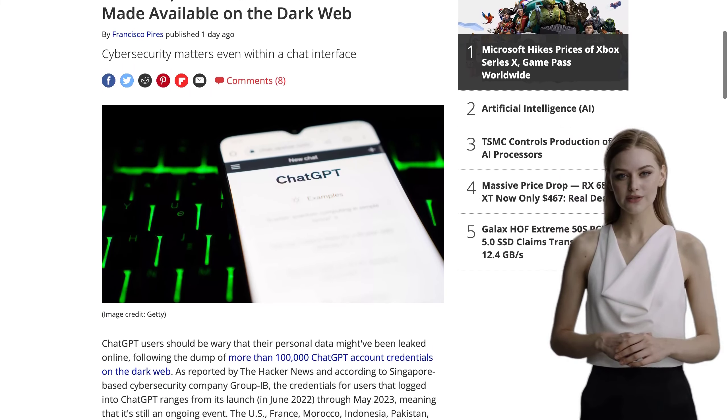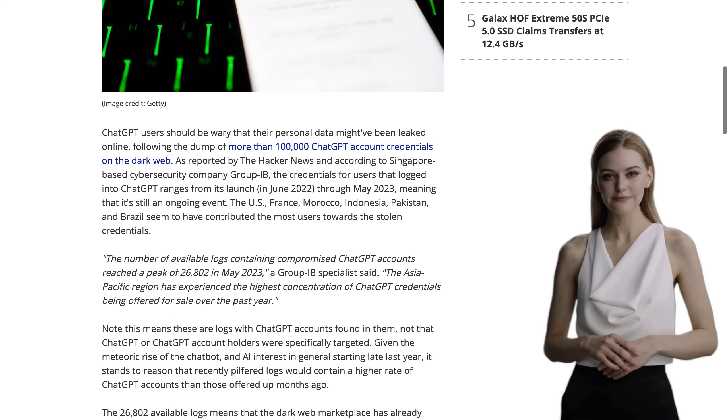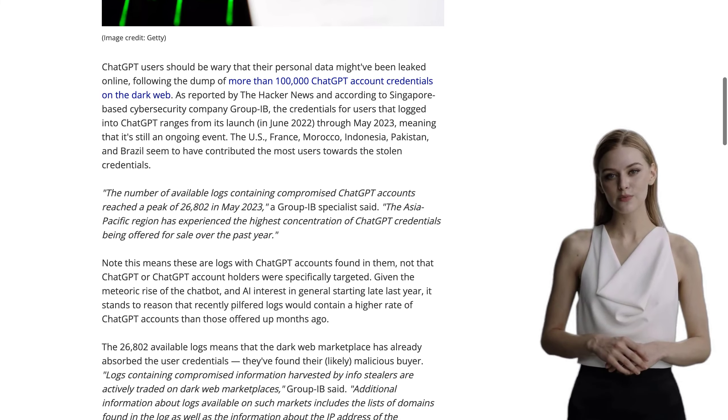Today, we have some alarming information to share with you. Over 100,000 ChatGPT account credentials have recently been leaked on the dark web. And if you're a ChatGPT user, you might want to pay close attention to this.